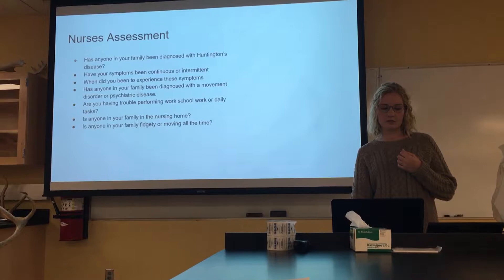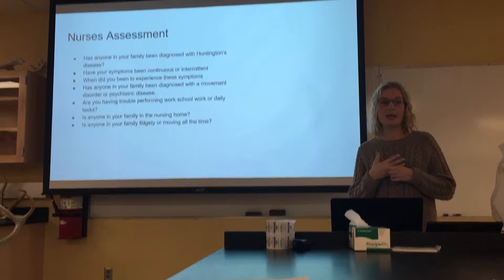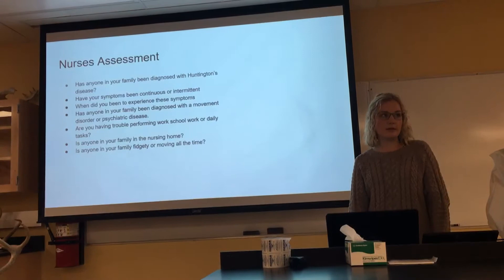Some other assessments nurses can do include asking questions like: Has anyone in your family been diagnosed with Huntington's disease? Have your symptoms continued or stopped? When did you experience these symptoms? Has anyone in your family been diagnosed with a movement disorder? And other questions about trouble performing work tasks and family history to help determine if you have Huntington's disease.